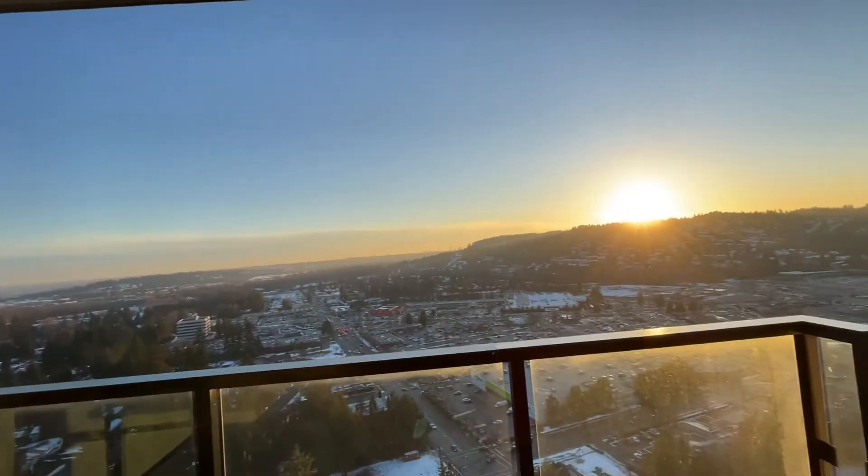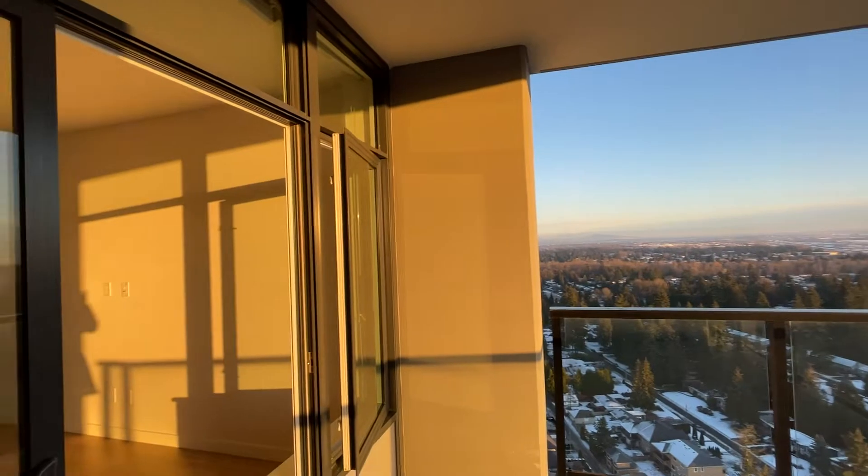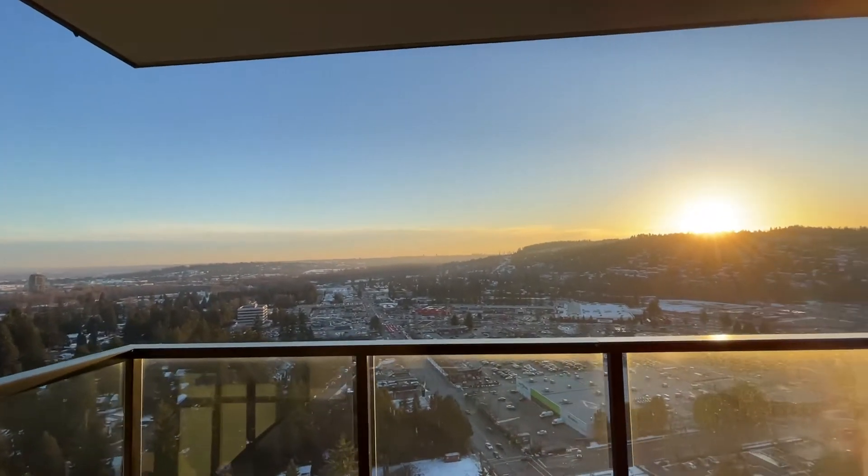We're not in a corner unit, but the way this layout is done, it kind of feels like we have a corner — which is another thing I really like about this.